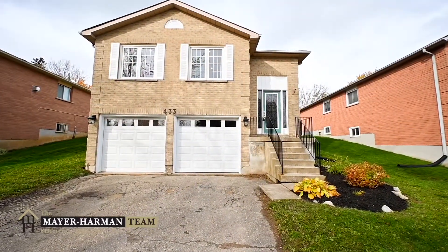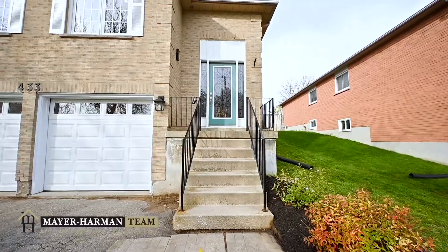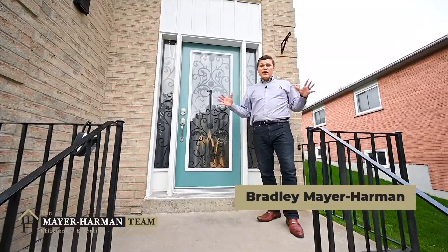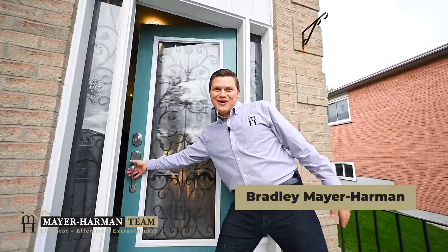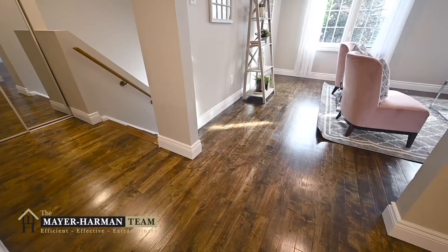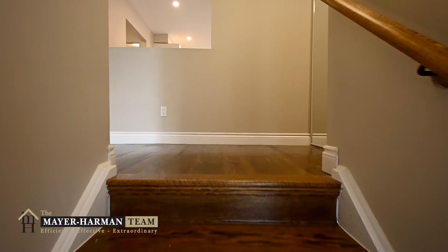Now that you're more familiar with what the neighborhood has to offer, let me introduce you to your new home. Hello and welcome to 433 Scott Drive. This raised bungalow has so many upgrades — I can't wait for you to see them. As you enter the main entrance you'll notice that the staircase and landing have been replaced, along with an extra-wide front door.